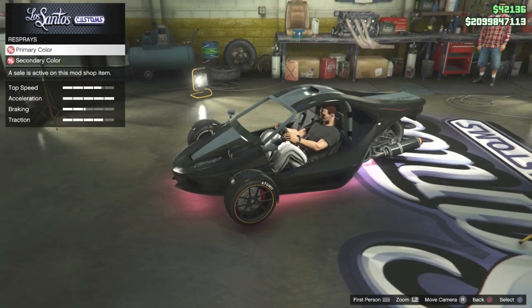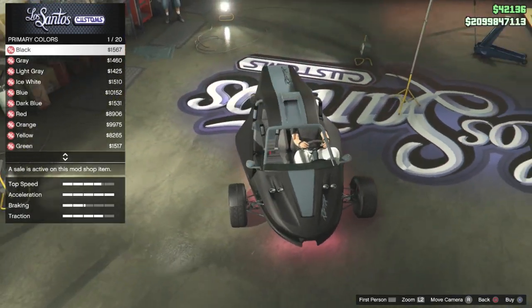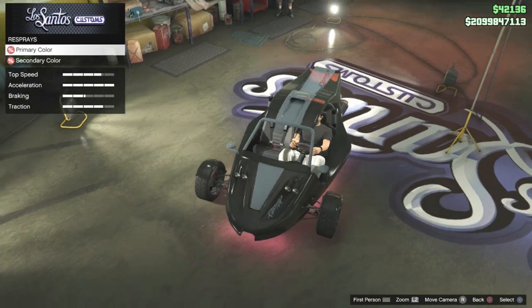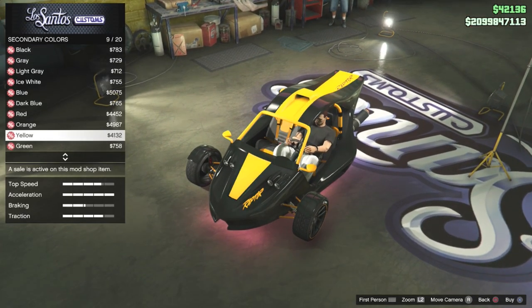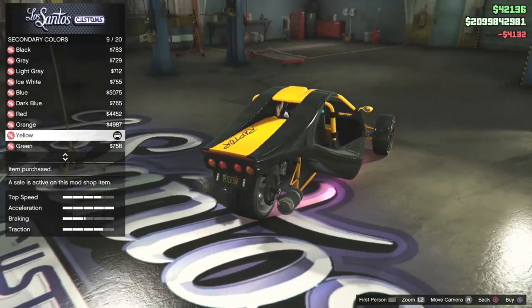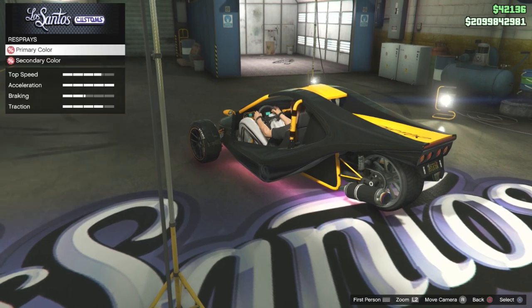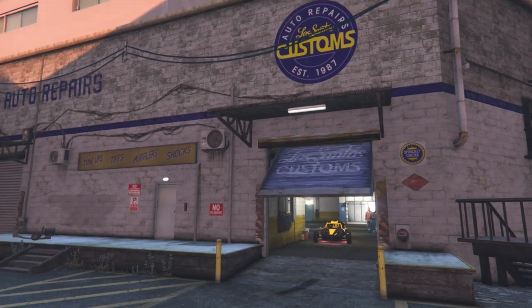As for the respray option, you do have two colors: the primary, which is the main part of the car — I don't have it unlocked unfortunately — and then you have the secondary color, which is the little stripe part in the middle. So is this car worth it for $648,000 in terms of customization? Probably not. It is in the sports category.